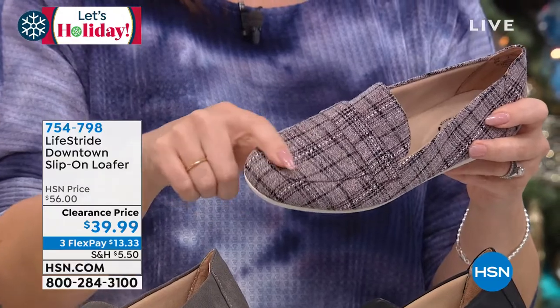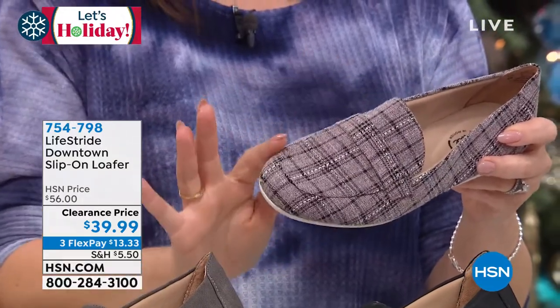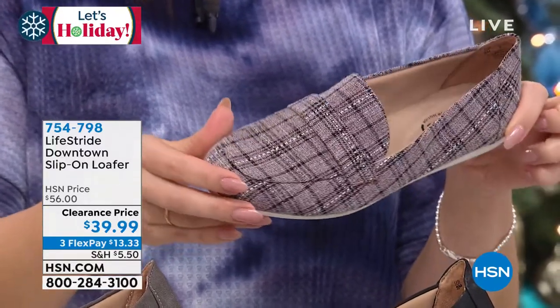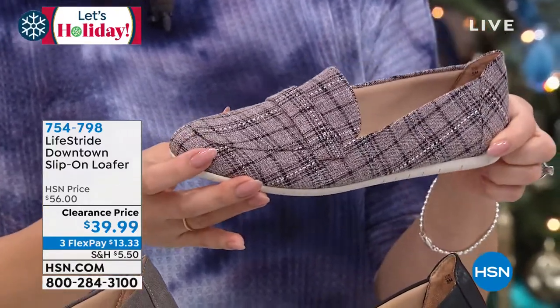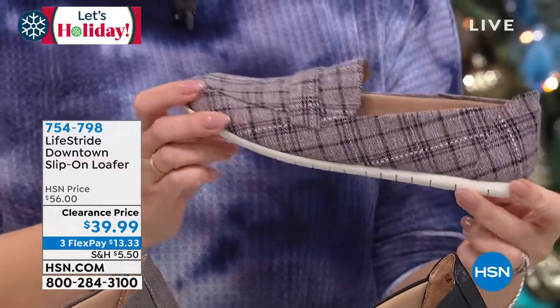The one in my hand right now is what we're calling Clay Multi. This is that plaid design with the clay, with the black, with the nice little stitching in that loafer silhouette that is very classy and timeless. It doesn't matter what era you're wearing it in — it always goes with everything that you own.